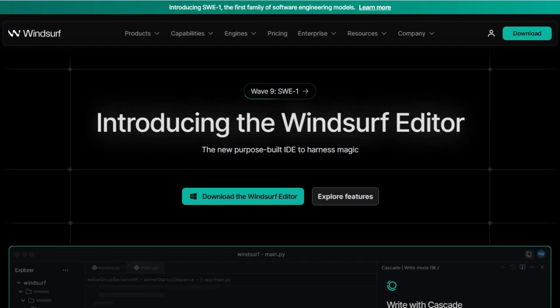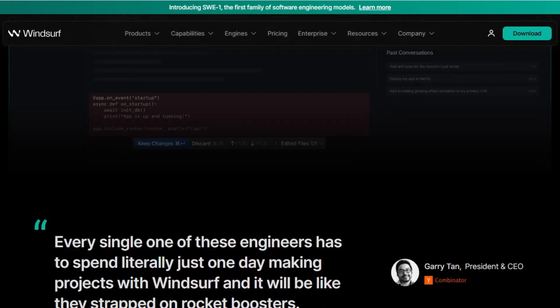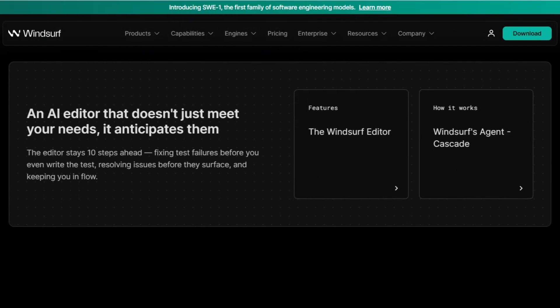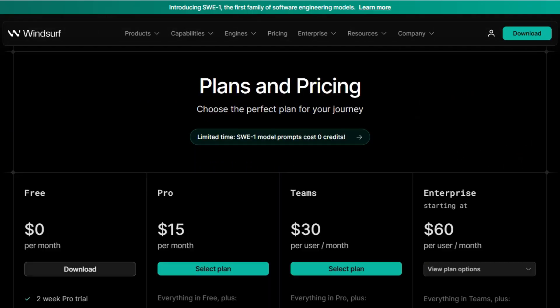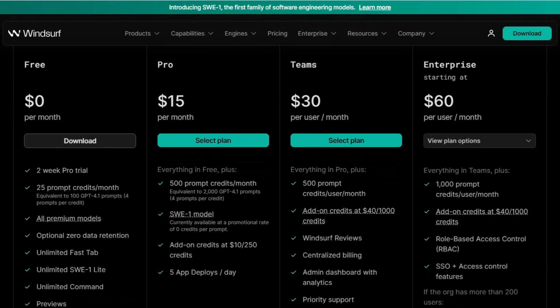Windsurf, formerly known as Codeium, is an AI-driven IDE that emphasizes an integrated development experience. With features like Cascade for managing command history and clipboard actions, Windsurf aims to streamline your workflow. Its pro plan is available at $15 per month, offering 500 prompt credits, while the enterprise plan starts at $60 per user per month, catering to larger teams with additional administrative features.